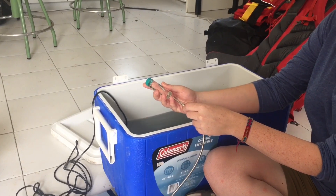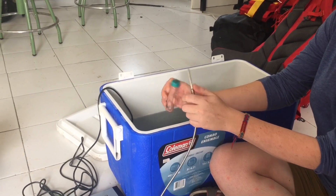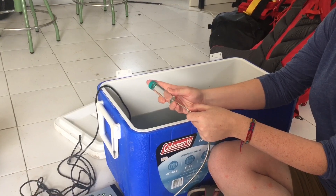Previously we had to use Winkler titrations — that's a wet chemistry method where you have to open up your sample and destroy it each time you want to take a measurement. And obviously then you can't monitor change over time.